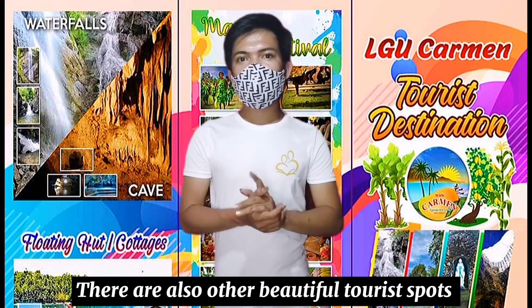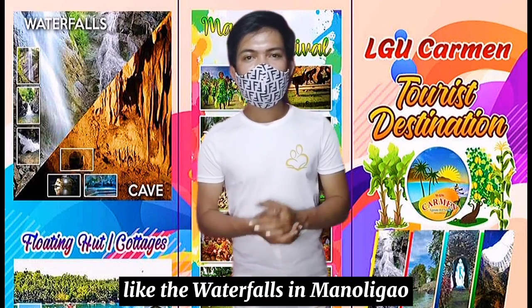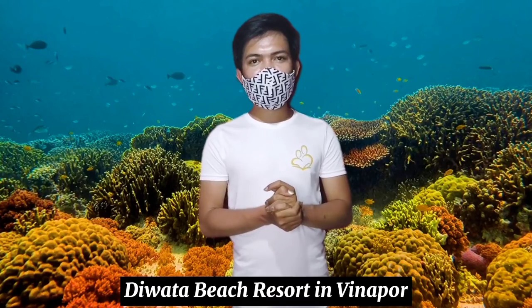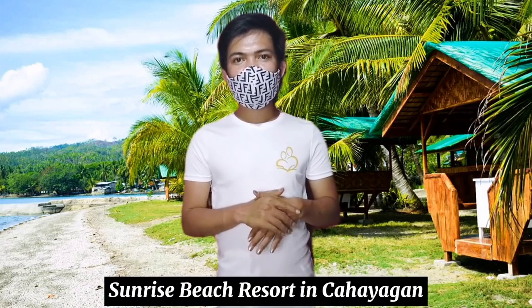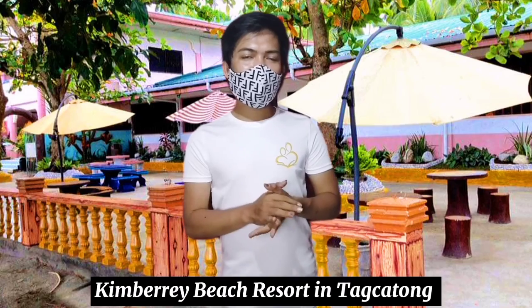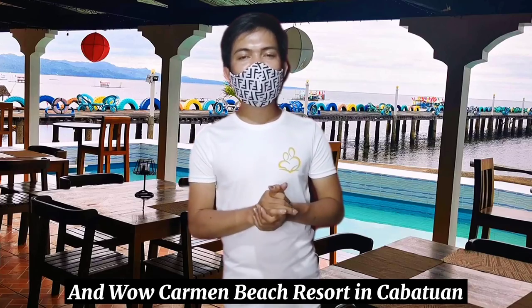There are also other beautiful tourist spots in Carmen, Agusan del Norte: the water pools in Manuligaw, snorkeling and scuba diving at Punta Diwata Beach Resort in Vinapur, Sunrise Beach Resort in Kahayagan, White Sand and Solar Beach Resort, Kimbiri Beach Resort in Tagkatong, and Veranda 2 Beach Resort in Ruhales, and Carmen Beach Resort in Kabatuan.